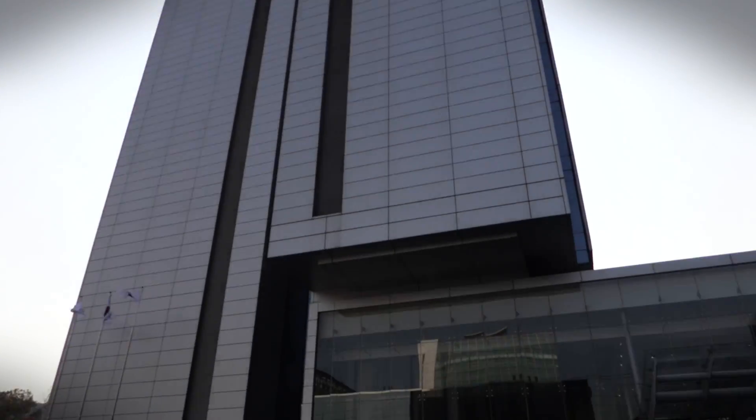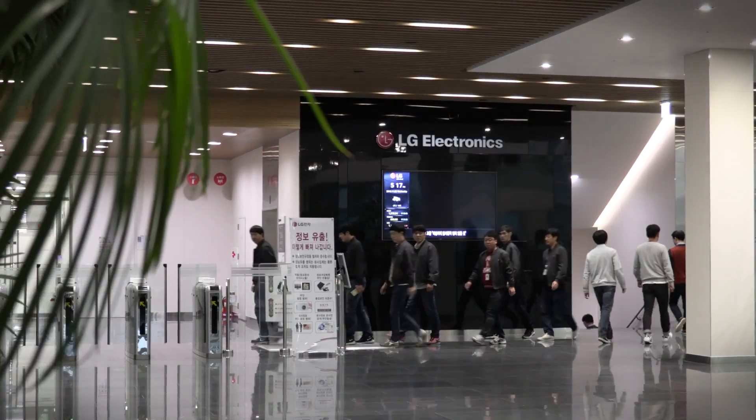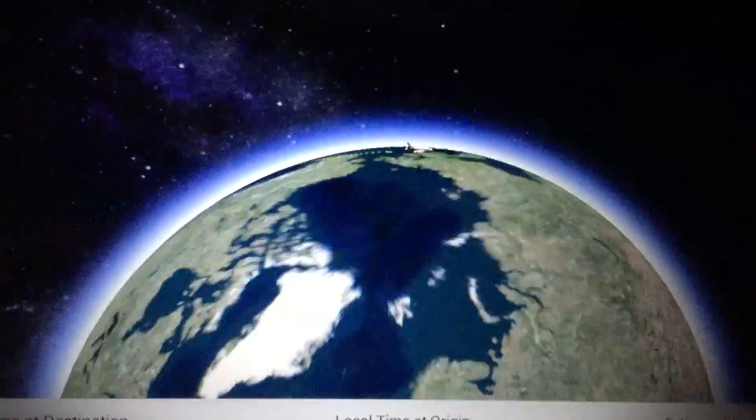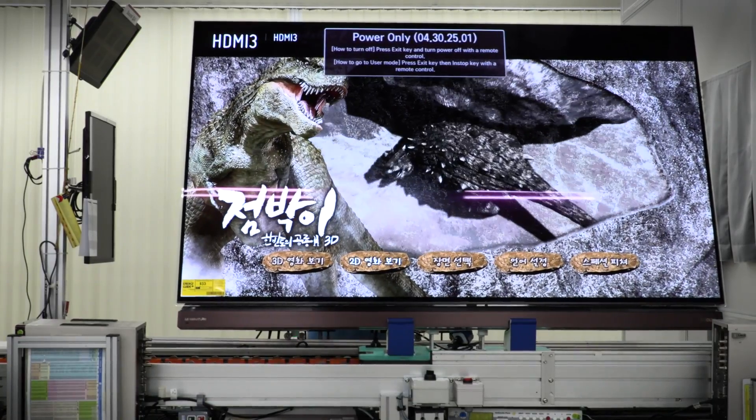LG is one of the three biggest TV manufacturers in the world. You might have one of those TVs in your living room right now, but have you ever wondered how they're actually made? That's why we traveled halfway across the world to South Korea to show you firsthand everything that goes into making that TV that you put in your living room.